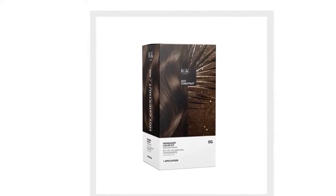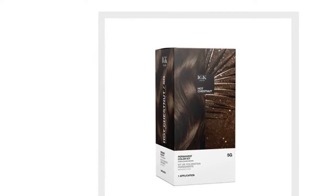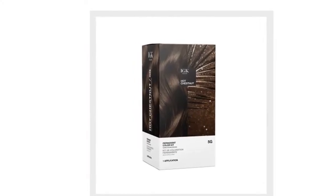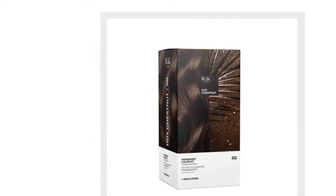The IGK hair portfolio of care, styling and finishing products are sulfate-free and safe for color-treated hair, gluten-free, paraben-free, cruelty-free and vegan. All of IGK's color kits are formulated with clean ingredients that are safe for all hair types and textures.